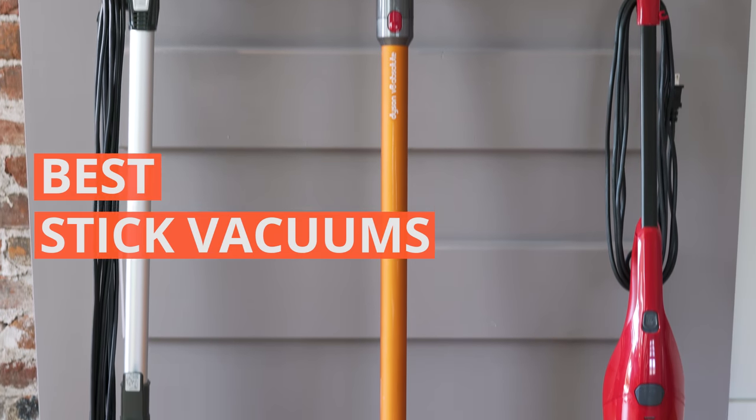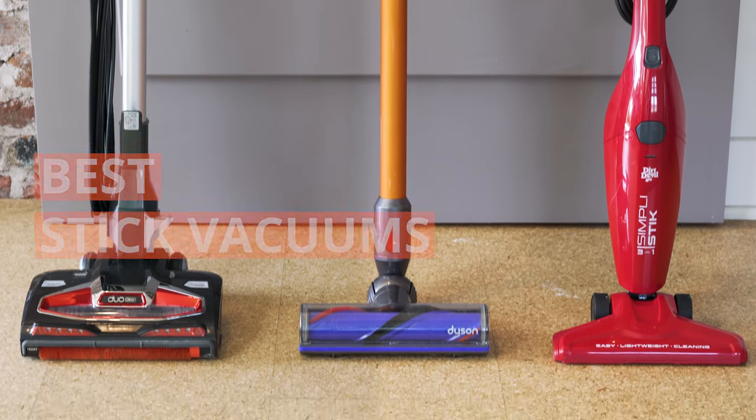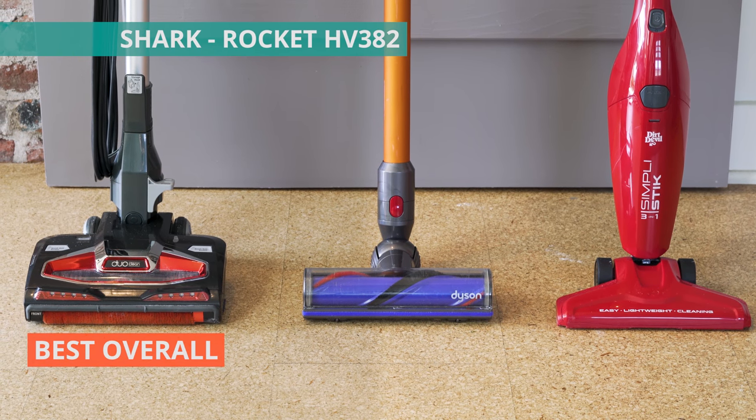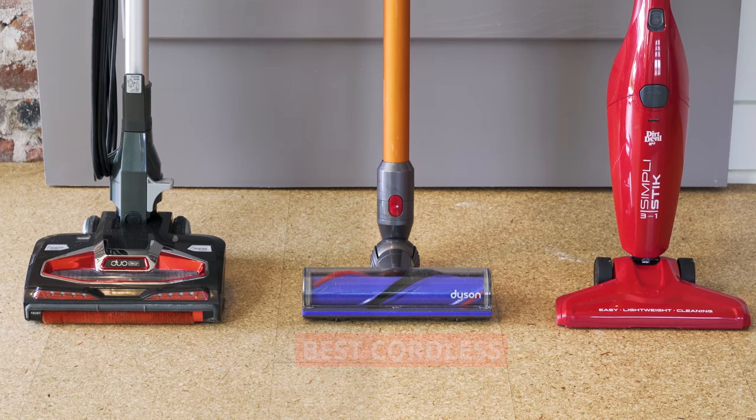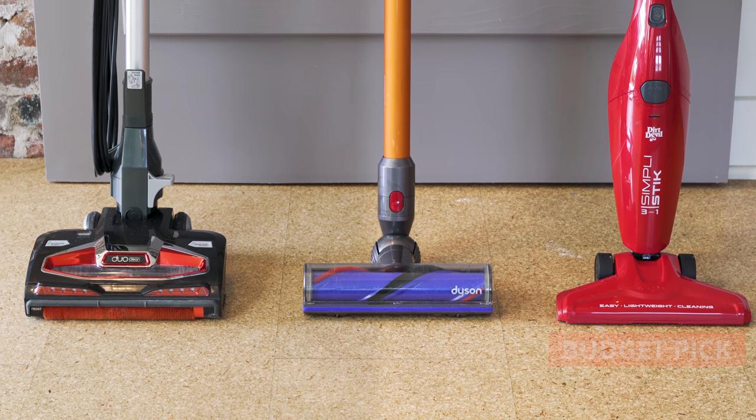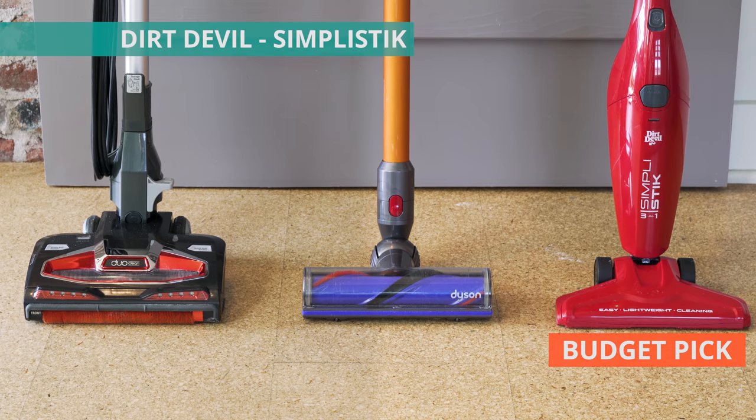Here's a list of our best stick vacuums. Number one, the Shark Rocket HV382. The best cordless, the Dyson V8 Absolute. And our budget pick, the Dirt Devil Simply Stick.